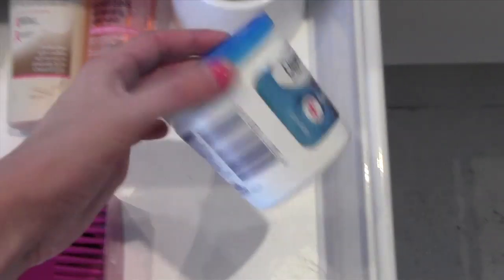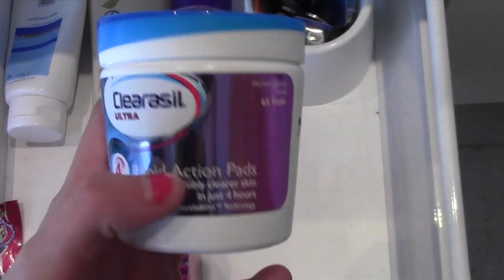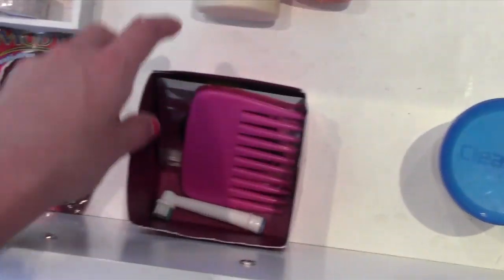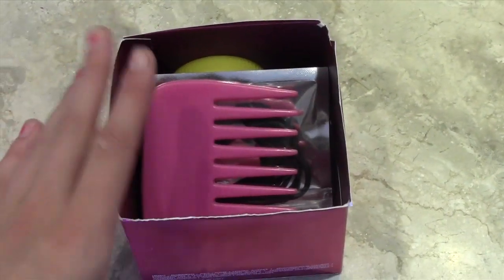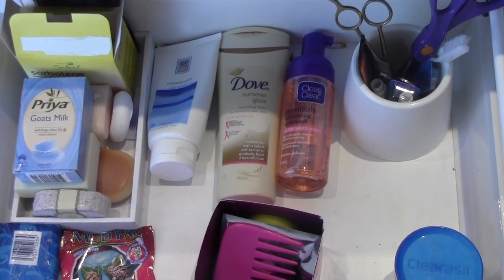At the front I keep a Clearasil Rapid Action container which has all the Clearasil Rapid Action pads in it. I also keep another little container with a comb and a couple of hair ties because I always am running out and losing hair ties, so I keep them all in this little container here. So that is that drawer done and dusted.